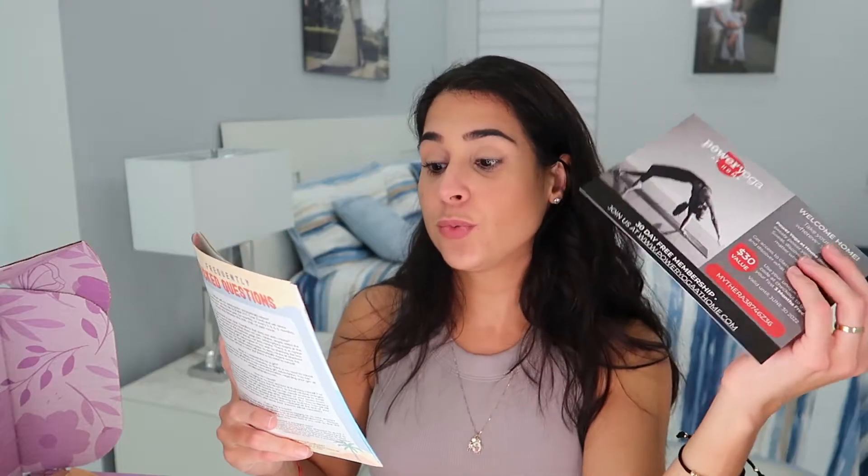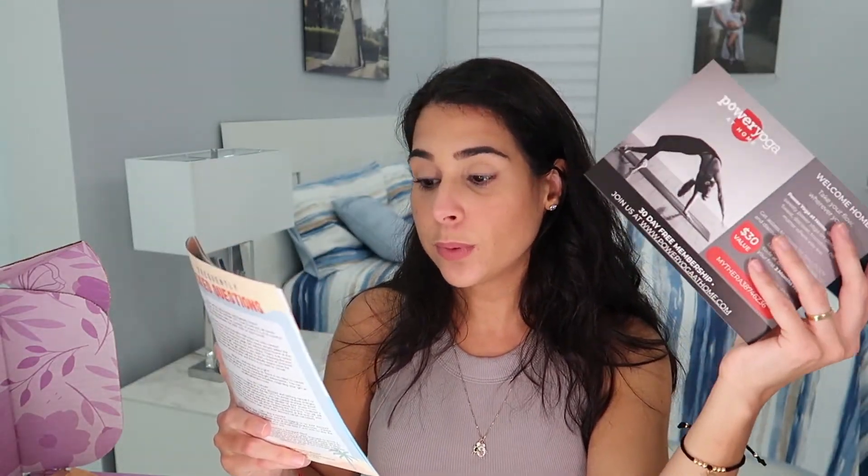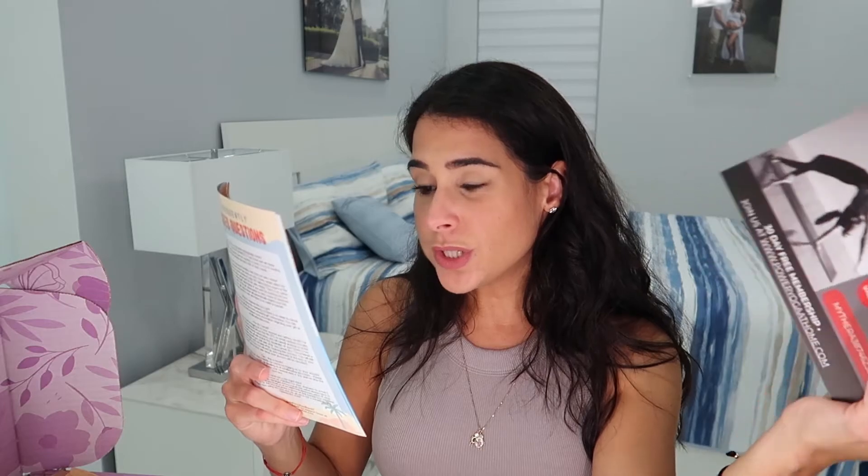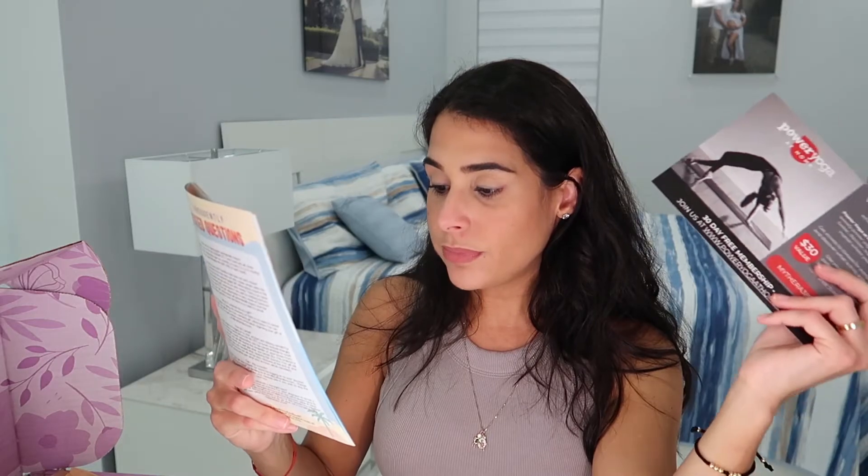Also included is a 30-day free yoga membership plus a free five-day program from Pivot Methods, worth $100, available at poweryogaathome.com. This month's total box value is $175, which is incredible.